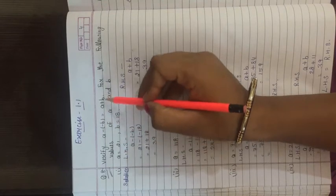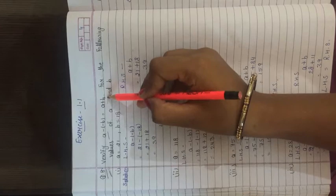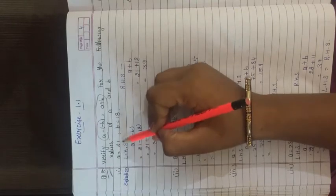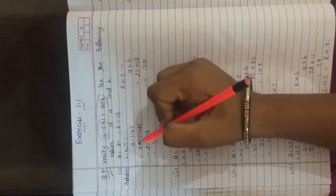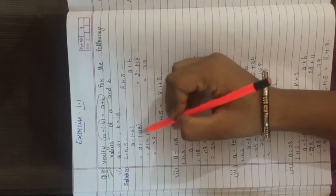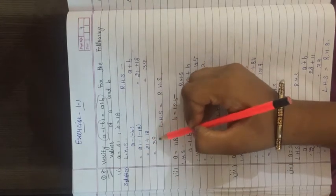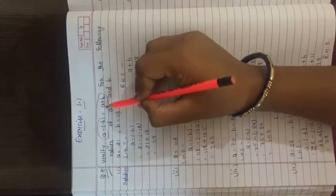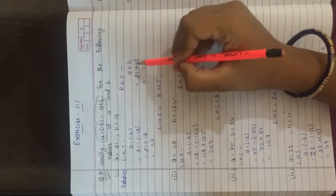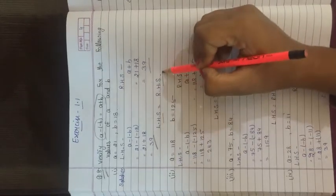Question number 8: Verify that a minus (minus b) equals a plus b for given values of a and b. First part: a = 21, b = 18. Left hand side: a minus (minus b) = 21 minus (minus 18). Minus minus becomes plus: 21 + 18 = 39. Right hand side: a + b = 21 + 18 = 39. Both sides are equal, so LHS equals RHS.